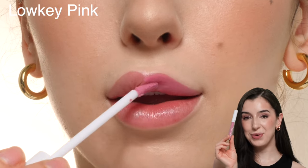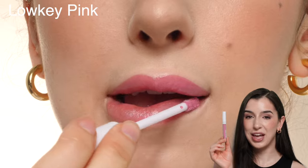This is the shade Low Key Pink, which is a light pink. I don't think this was the most flattering shade on me personally, but it's still a pretty pink.